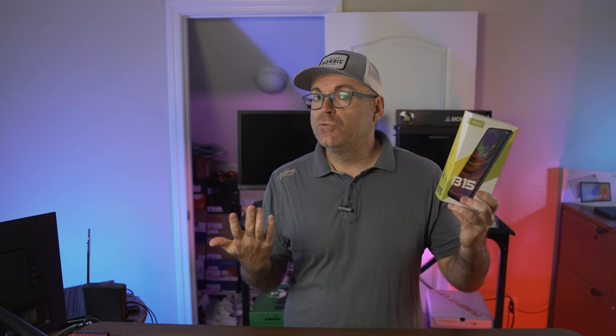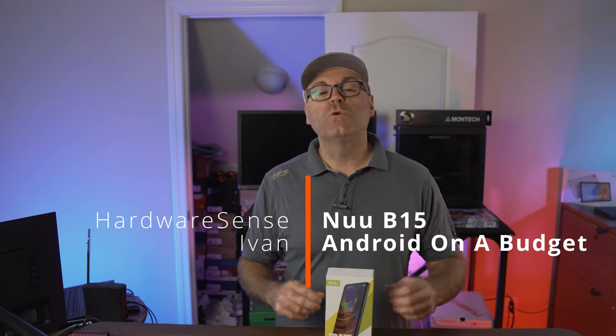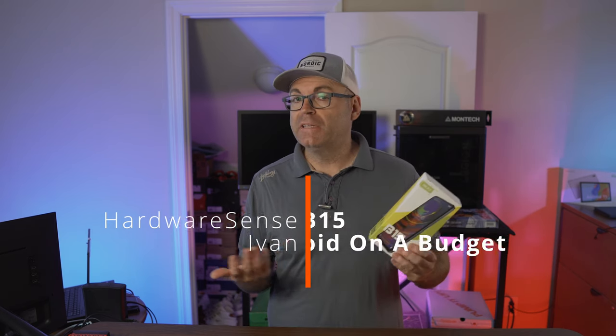What does a $200 phone get you? We're gonna find out today. Hey guys, welcome back to OhioAndSays channel. Today we're looking at a phone from a company I've never heard of before, and this is the first budget phone I've bought for a very long time.